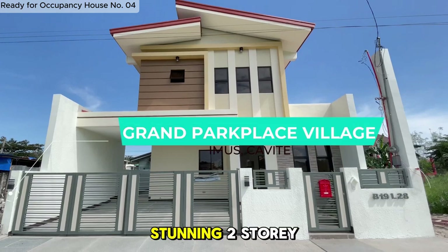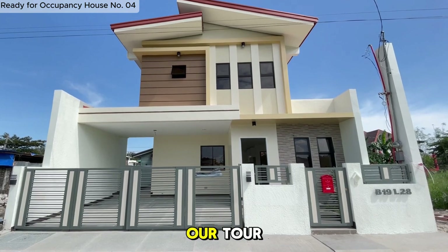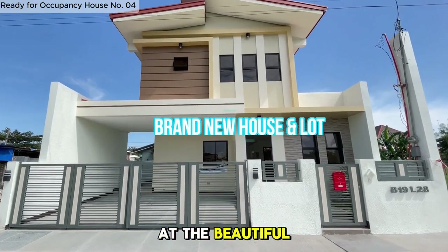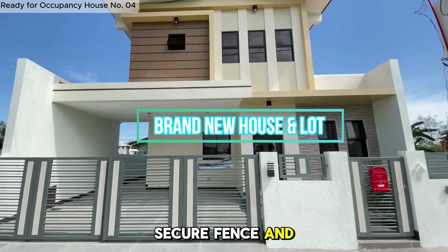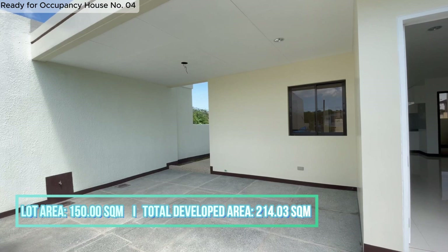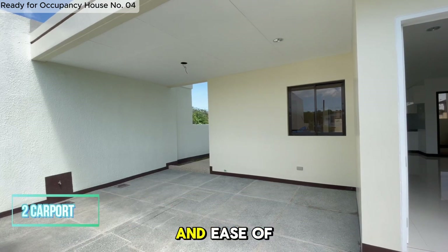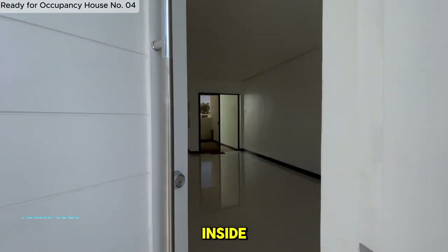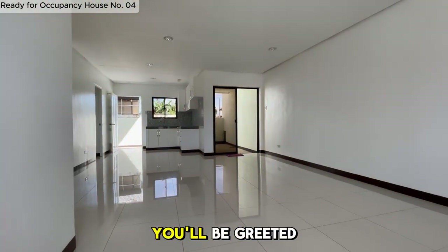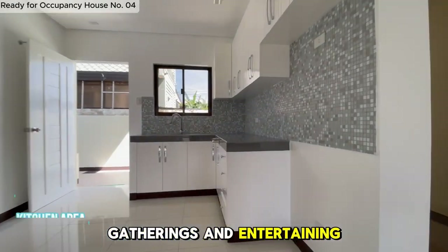Welcome to this stunning two-story house and lot, where elegance meets practicality. As we start our tour, take a look at the beautiful front of the home, complete with a secure fence and gate, ensuring both privacy and safety for your family. Here's the spacious carport, comfortably fitting up to two vehicles. Now, let's step inside as we slowly open the pristine white door. You'll be greeted by a wide and airy living area, perfect for family gatherings and entertaining guests.